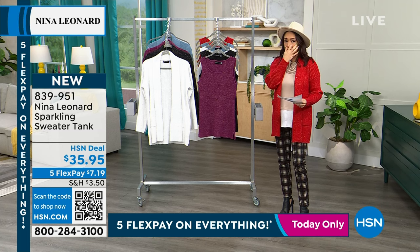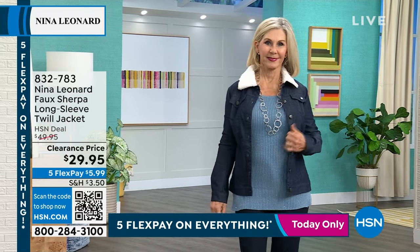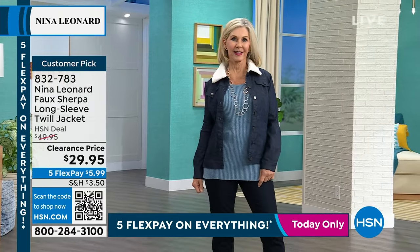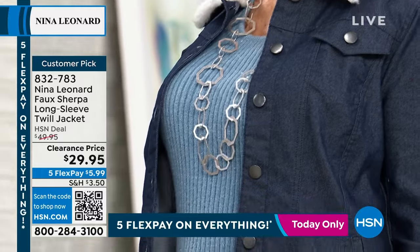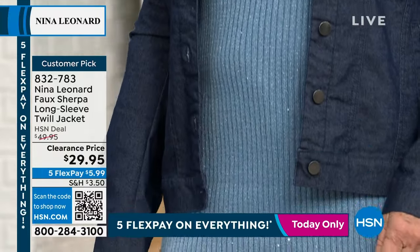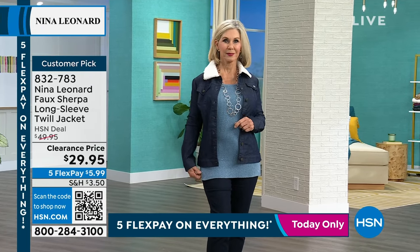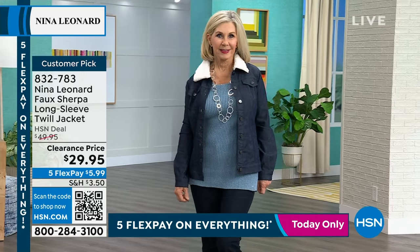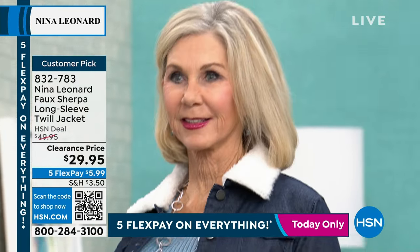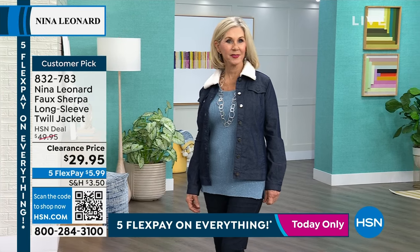There was also a faux Sherpa long-sleeve twill jacket from last week that was very popular — still available at $29.95 for a $50 jacket. Available in indigo, black, light olive, and mink at 25.5 inches in length, extra small through 3X. Kate describes it: great Sherpa collar, black and olive have matching Sherpa while denim has contrast Sherpa. It's stretchy, a twill weight denim light enough for spring, with princess seaming details, pockets in the side seams that don't add bulk, and a little longer than your average denim jacket. It's a customer pick — item 832-783.